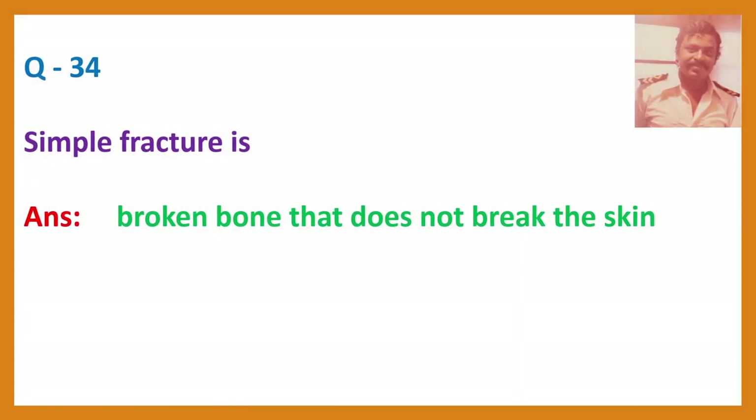Question 34. What is a simple fracture? Answer: A broken bone that does not break the skin.